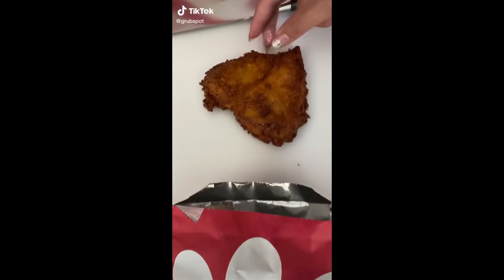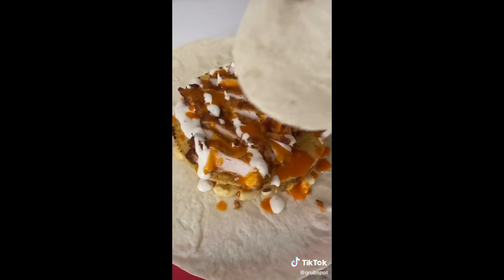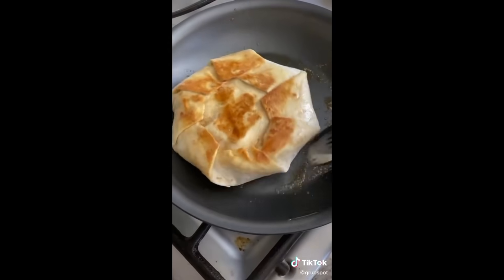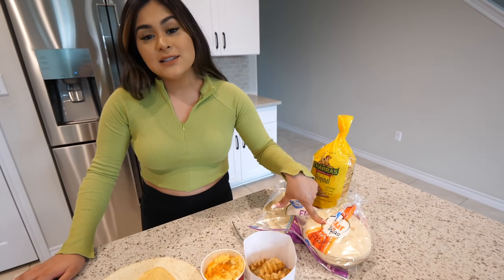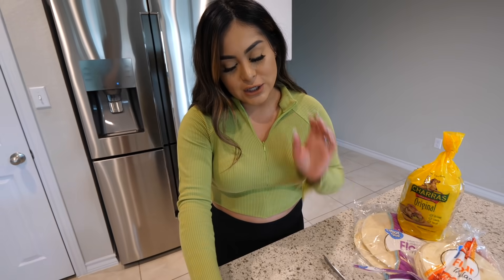For our last hack, I'm going to be making a Chick-fil-A crunch wrap. I have never been tagged so many times in a TikTok video — everyone was like, 'Pita, please try it in a food hacks or life hacks video!' So today we're going to put it to the test. All you're going to need is a big tortilla and a small tortilla, a tostada, Chick-fil-A fries, mac and cheese, and a chicken filet.